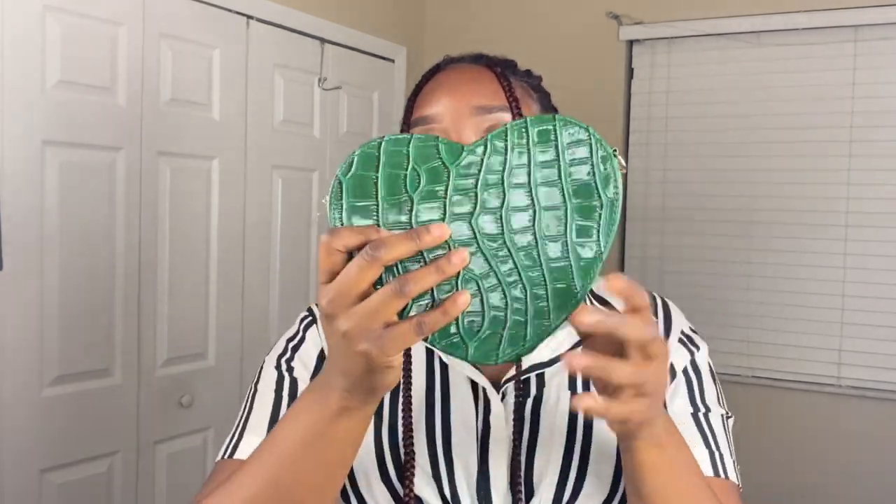My next purse I feel like is low-key childish, but I feel like it's giving me Rihanna. I got this green crocodile skin dupe heart purse — very green. It comes with a strap as well so you can wear it as a shoulder bag. I love it so much. The color was really what caught me — I love this color and I don't have any bag in this color. It was giving. I love it, I don't care what anybody says.